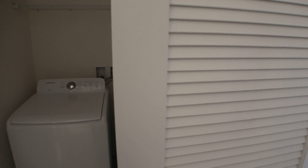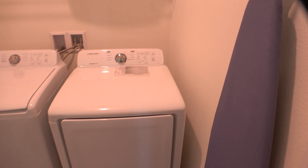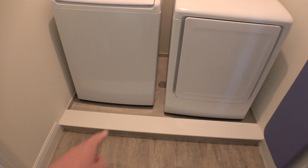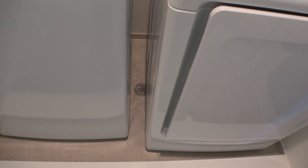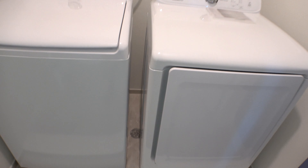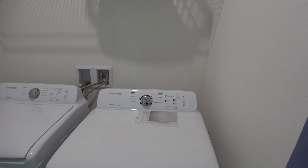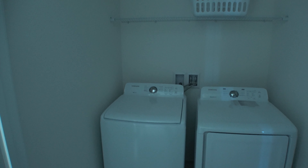Over here is your washer and dryer. As I have pointed out many times, the bottom over here is made like the bottom of a shower, and you can see the drain in between the washer and dryer. In the event your washing machine does leak, it goes right down the drain versus potentially leaking all over your house.